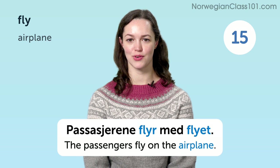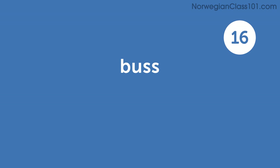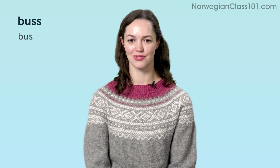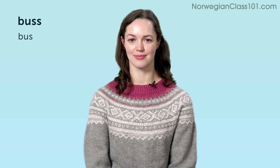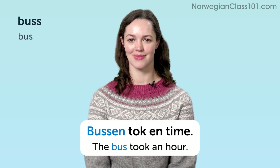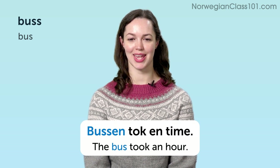Passasjerene flyr med flyet. The passengers are flying with the plane. Bussen tok en time. The bus took an hour.